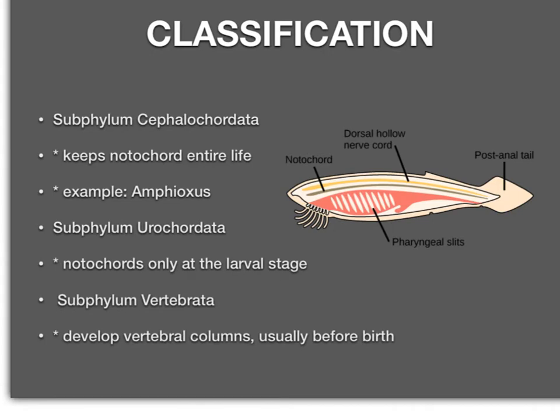Chordates have three different subphylums. We're in phylum chordata, but there are three subphylums. The first one is cephalochordata. Examples of organisms in this subphylum look kind of thin and fish-like. They're all aquatic. They do keep their notochord their entire life — they never get a full vertebrae. Their notochord is their support system for their entire adult life, and those are called amphioxus.